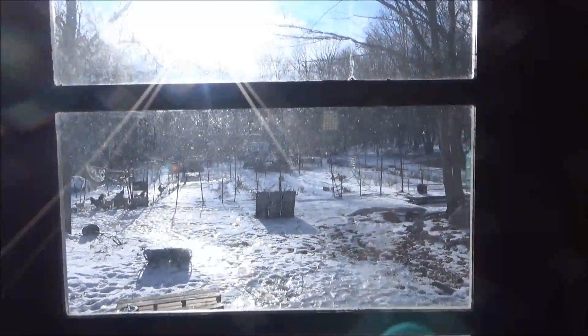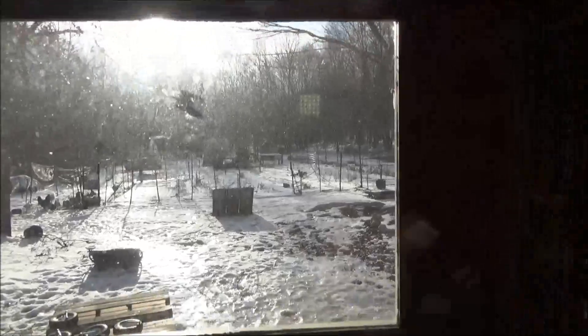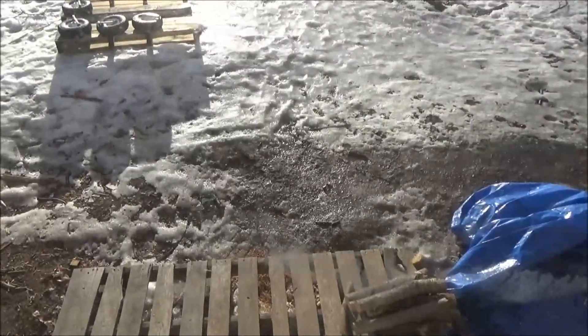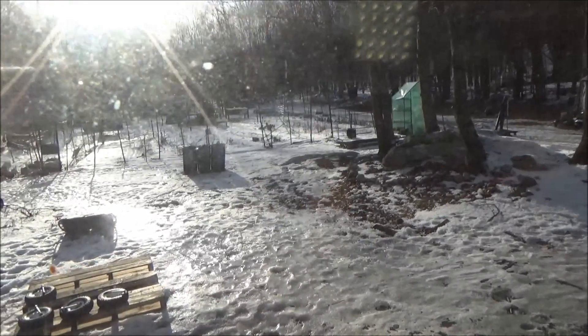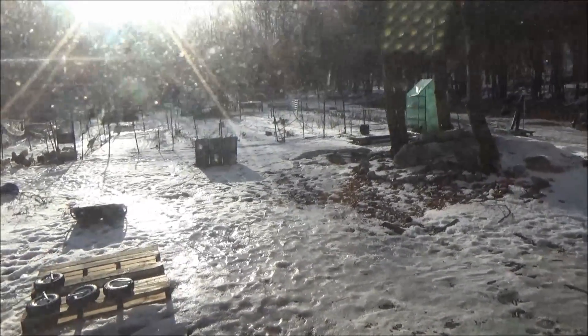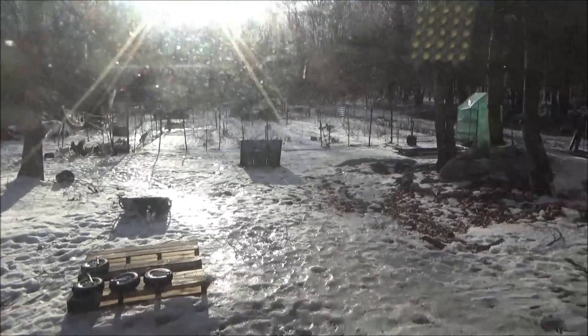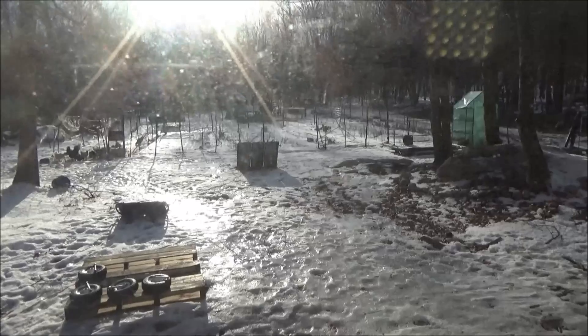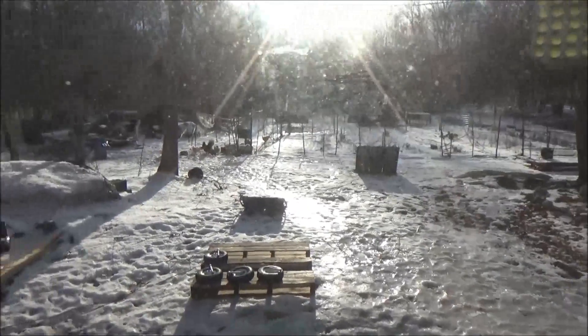It is a bright and sunny day here at the off-grid homestead today — starting to melt the slop off the ground. It's still treacherous out there. You can see the glare of it; it's really dangerous, I can barely keep my eyes open. I'm going to go make my second trip down to the creek.